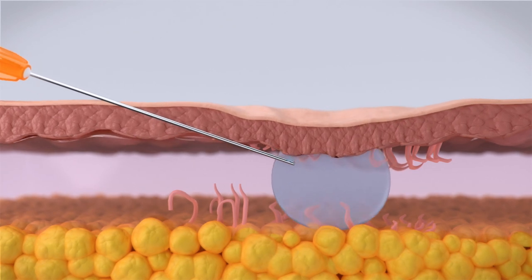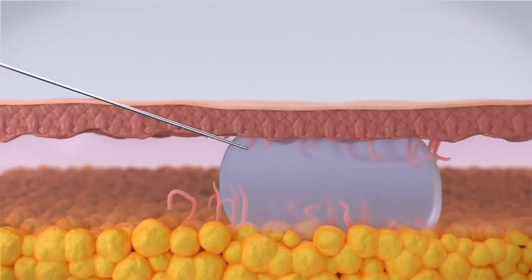Now dermal filler can fill the area as the cannula is withdrawn, exactly where it is needed.